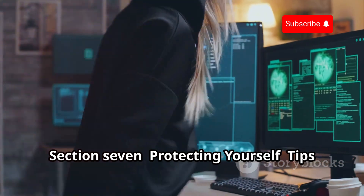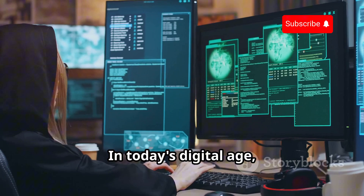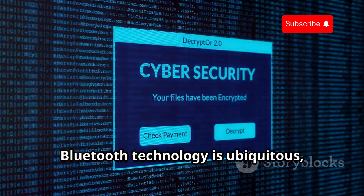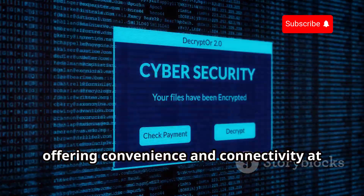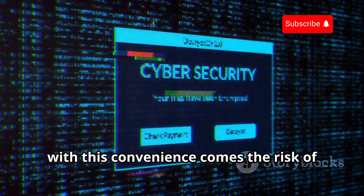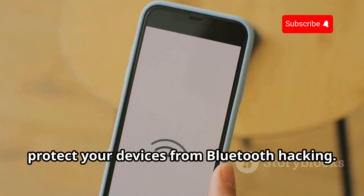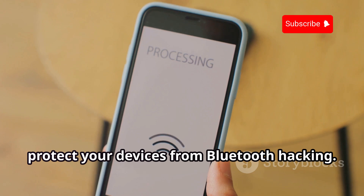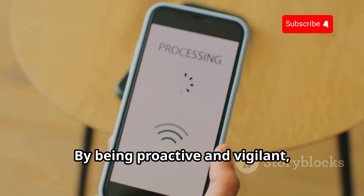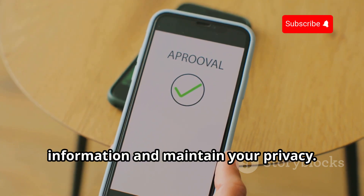Protecting yourself: tips for secure Bluetooth use. In today's digital age, Bluetooth technology is ubiquitous, offering convenience and connectivity at our fingertips. However, with this convenience comes the risk of potential security threats. Fortunately, there are several steps you can take to protect your devices from Bluetooth hacking. By being proactive and vigilant, you can safeguard your personal information and maintain your privacy.